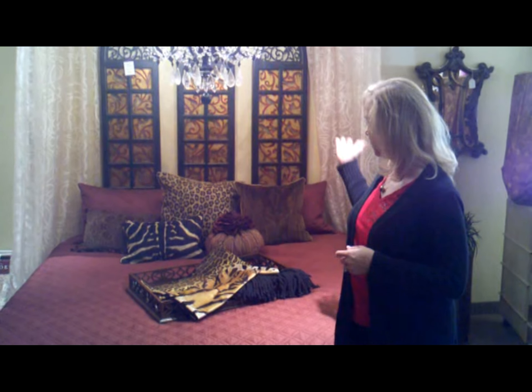We've got all kinds of things for you to choose from. We do custom bedding, custom upholstery, pillows, window treatments, furniture, accessories, flooring — you name it, we can do it. Come through our showroom and you'll see over 80,000 fabrics to choose from. We've got one of the largest hardware collections as well.